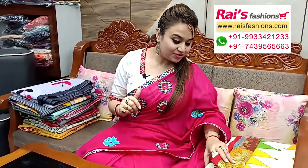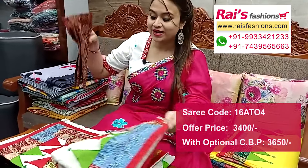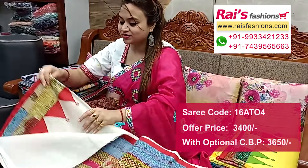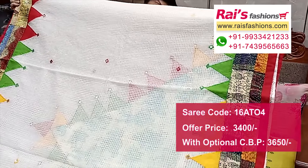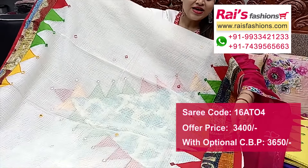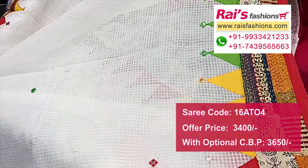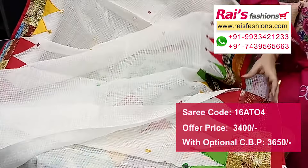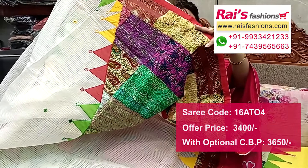Next one — nice color combinations, very beautiful. All over applique design, white base, off-white base. Cotton kata base highlighted mirror design with beautiful colorful applique design. Border portions have highlighted katha stripes with beautiful temple pattern applique design — very bright, beautiful looks.